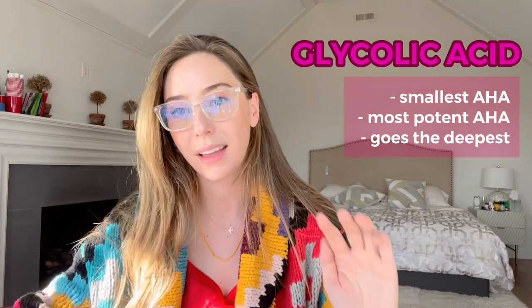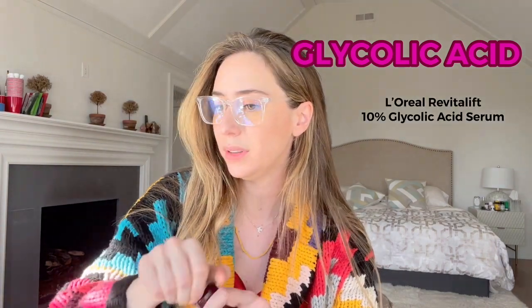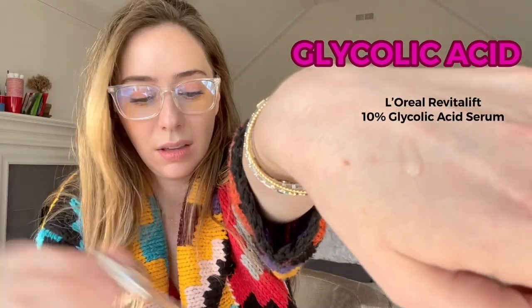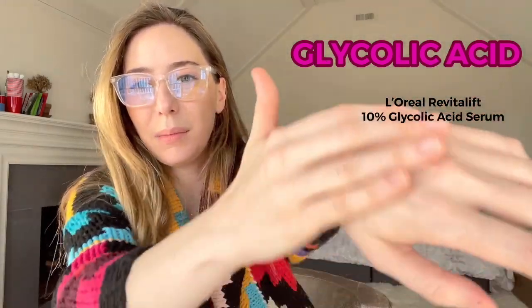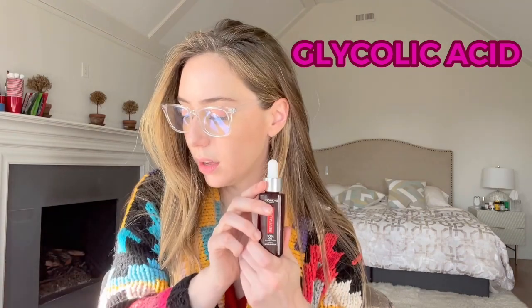I love glycolic acid — it is probably my favorite acid. My top recommendation is a very simple one by L'Oreal, the 10% Revitalift glycolic acid. The one-ounce size retails for around $24. Look at the playtime on that — it literally goes all over. It feels a little bit tacky and chewy, but it's a beautiful acid that dries off pretty quickly, and then you can continue with your skincare routine. I use acids at night after I take off my makeup and wash my face.